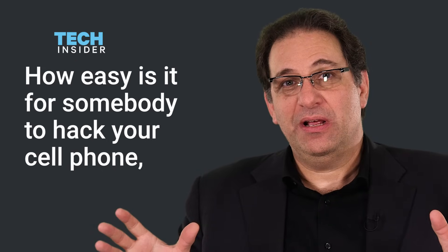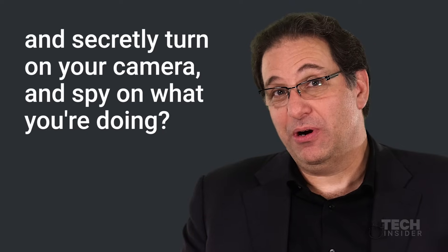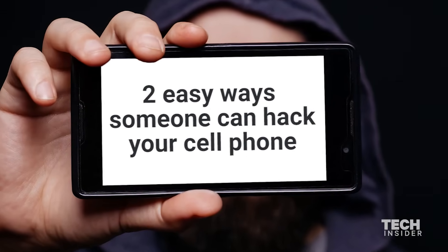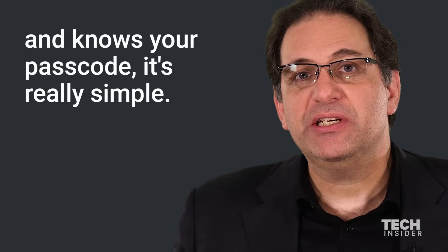How easy is it for somebody to hack your cell phone and secretly turn on your camera and spy on what you're doing? There's two ways of doing it. If somebody gets physical access to your phone — for example your iPhone — and knows your passcode, it's really simple.